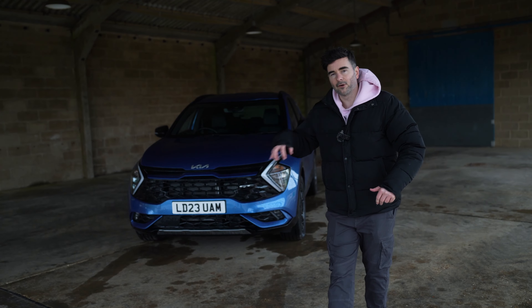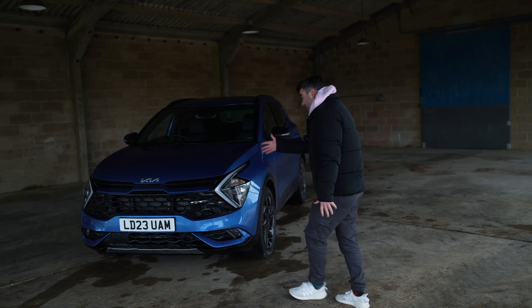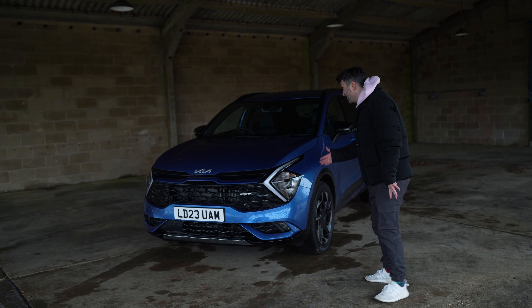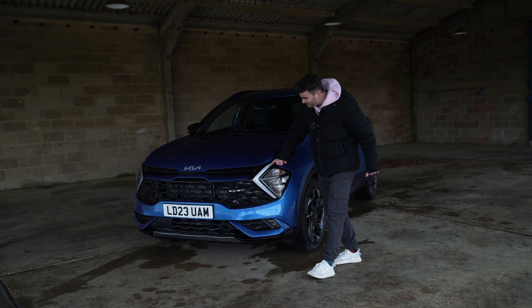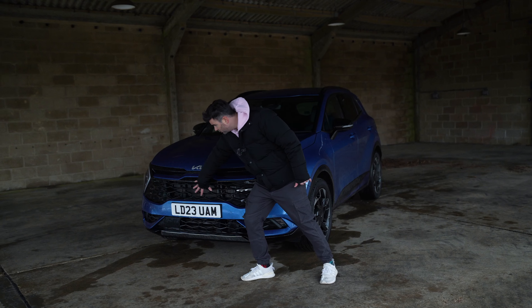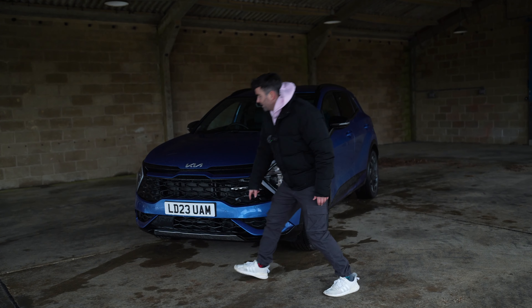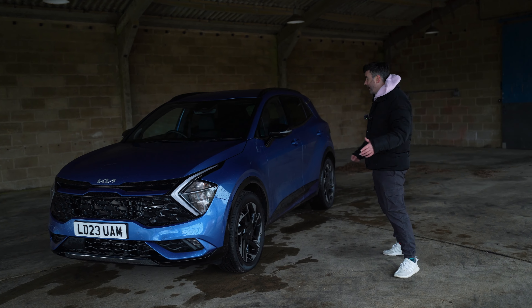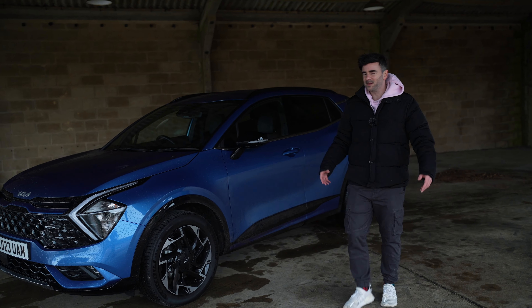Let's do a little exterior walk around and talk about some of the external features. This new Sportage compared to the old Sportage is so much nicer, so much more aesthetically pleasing to look at. Look at these big angular boomerang headlights. The grille's cool as well — very aggressive — and I like the bumper. On these GT Line plug-in hybrids you get the metal skid plate at the front and the back, though it has got a bit of chrome here which ruins it slightly — it's a little too busy.